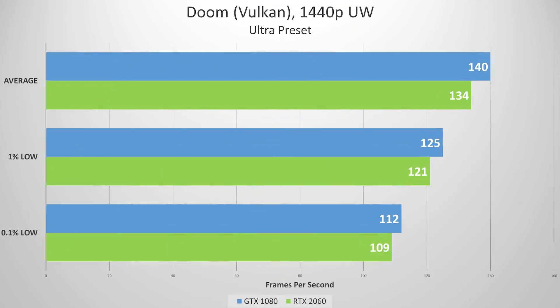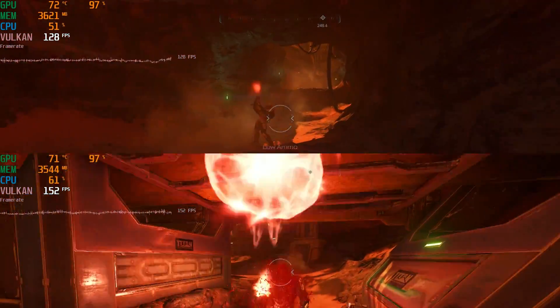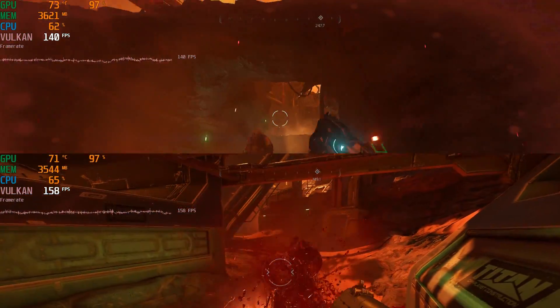Up next was Doom running in the Vulkan API. Again, the GTX 1080 edged out a very slight victory, but across the board both cards held their own. Our lowest 1% of frame rates still averaged above 120fps, and the lowest 0.1% averaged above 100, so this is more than satisfactory. Here's a side-by-side of each game again, and you can try your best to figure out which is which.